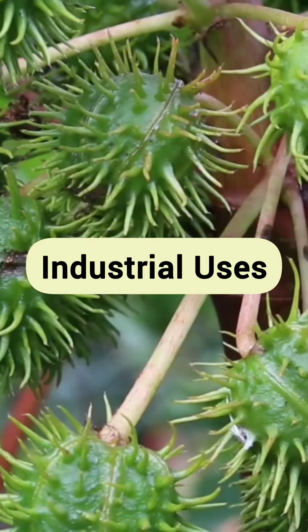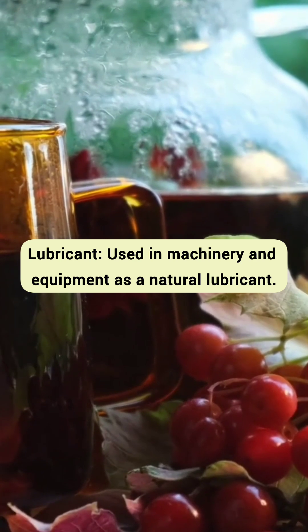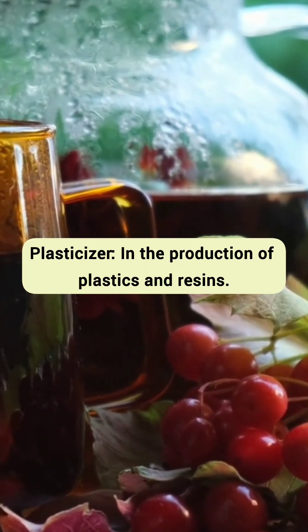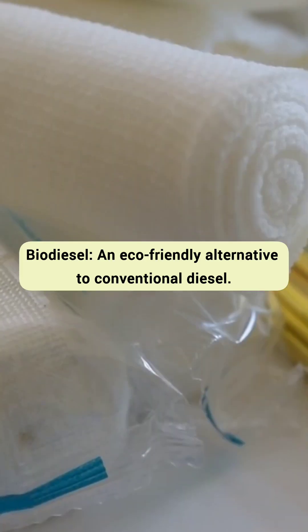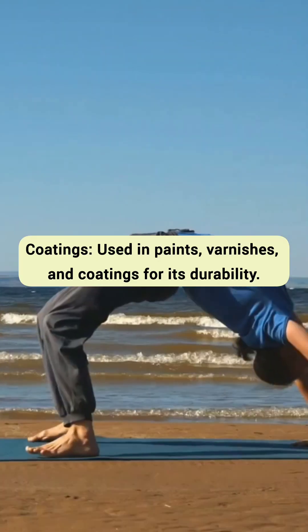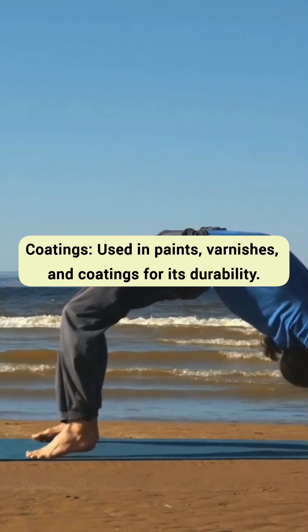Industrial uses of castor oil include use as a lubricant in machinery and equipment, as a plasticizer in the production of plastics and resins, and as biodiesel — an eco-friendly alternative to conventional diesel. It is also used in coatings, paints, and varnishes for its durability.